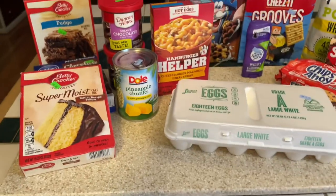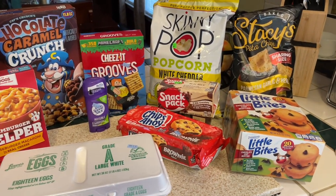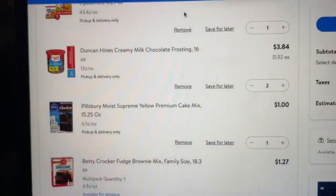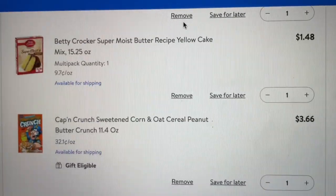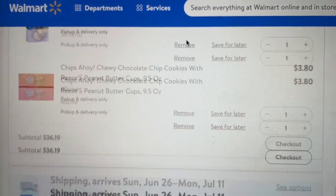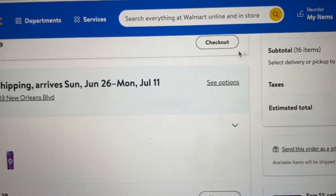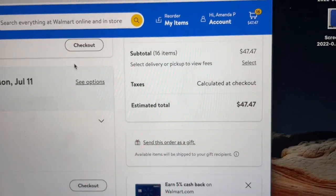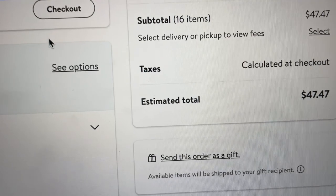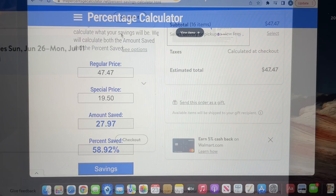So this experiment was really eye-opening for me. I feel like I saved a lot going to the discount grocery store. I got online and looked at Walmart to do a price comparison, building a cart with the same items, same brands, same sizes. I was so surprised to find out that my total before taxes would have been $47.47 at Walmart. That means I saved $27.97 at the discount grocery store, which is a 58.92% savings. I think that's a win.